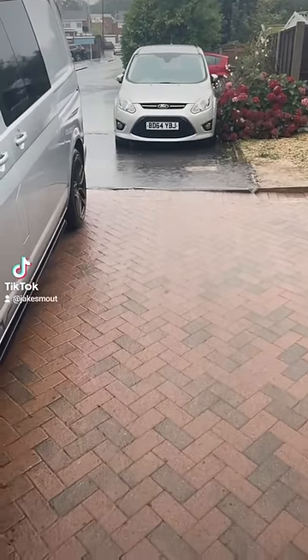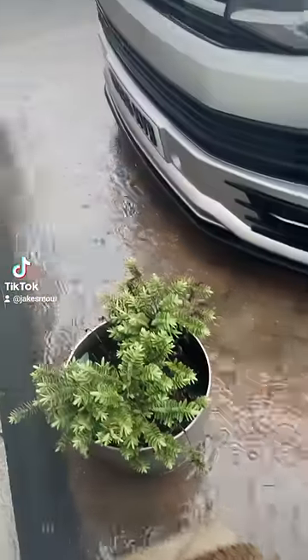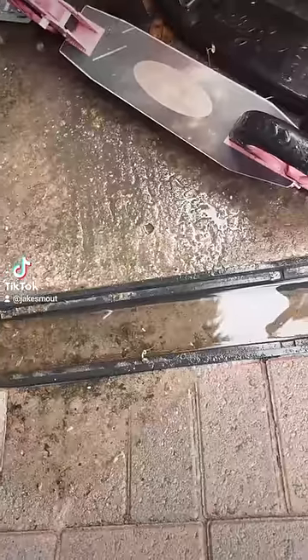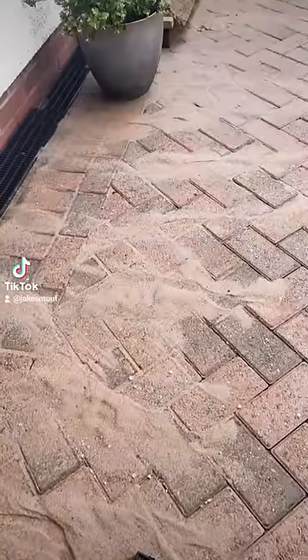My customer sent me this video five days after I'd pressure washed and re-sanded his driveway in Bromsgrove. Storm Babette had obviously caused major flooding, and this house got the brunt of it since all the water from the rest of the street came down the road and ended up on his drive. All the sand that I did brush into the joints either ended up in his drain or in a little pile at the end of the drive.